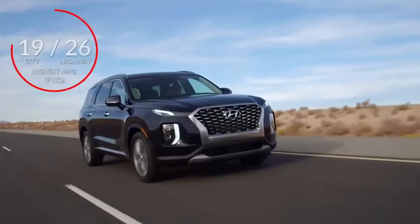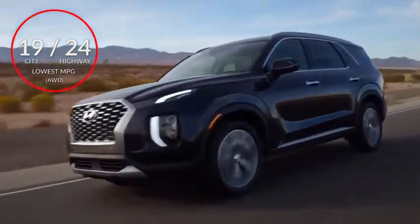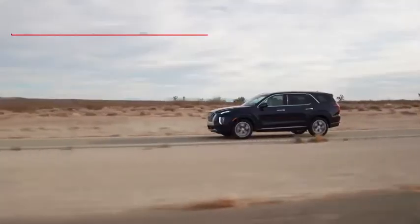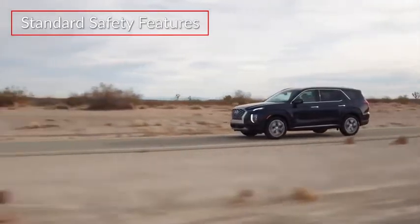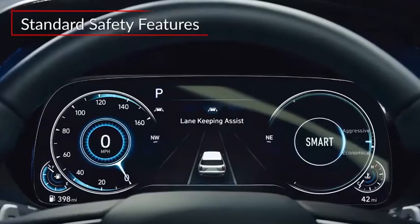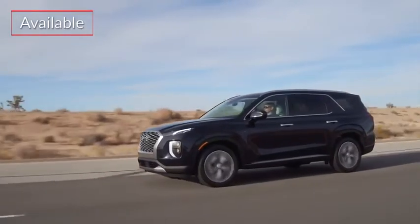Here are the highest and lowest estimates for fuel economy. Advanced standard safety features include forward collision avoidance assist with pedestrian detection and lane keep assist. All but the SE trim get blind spot collision avoidance assist.